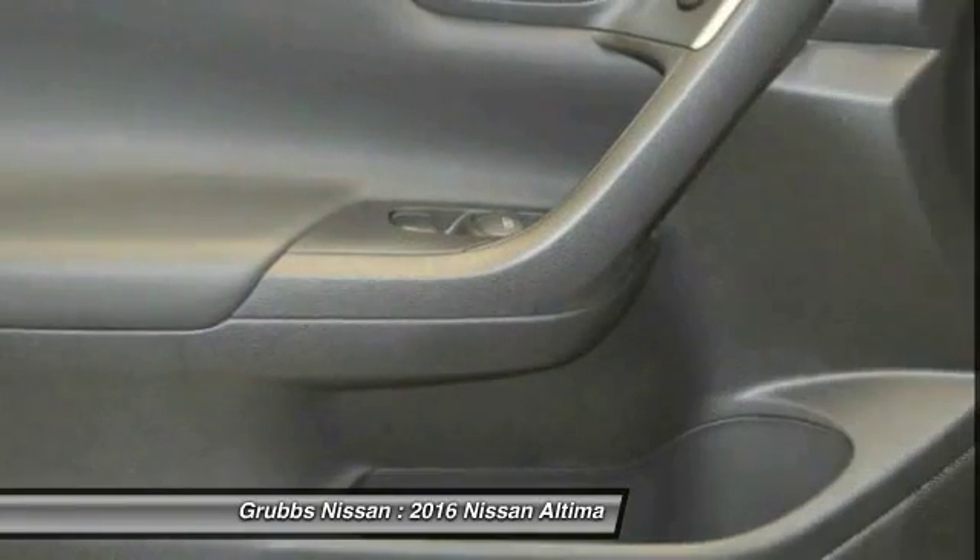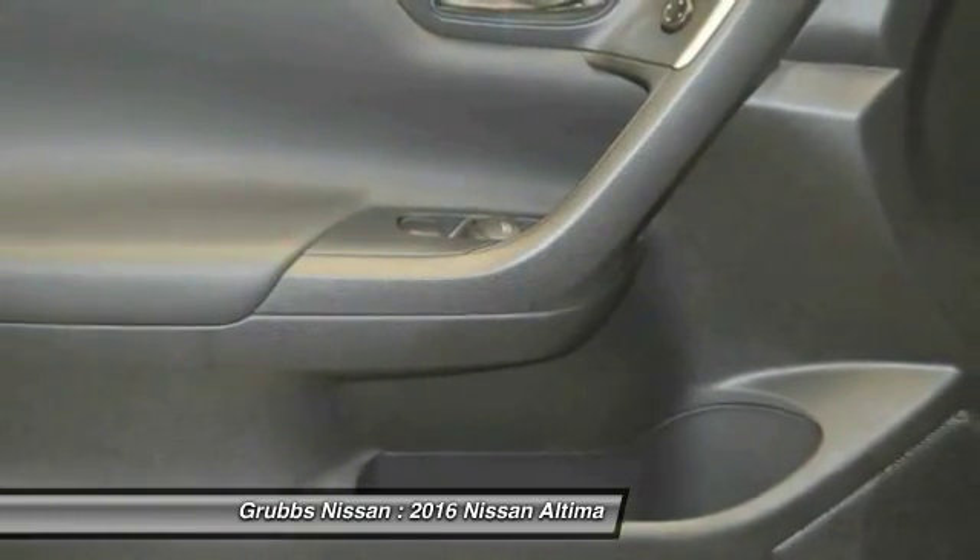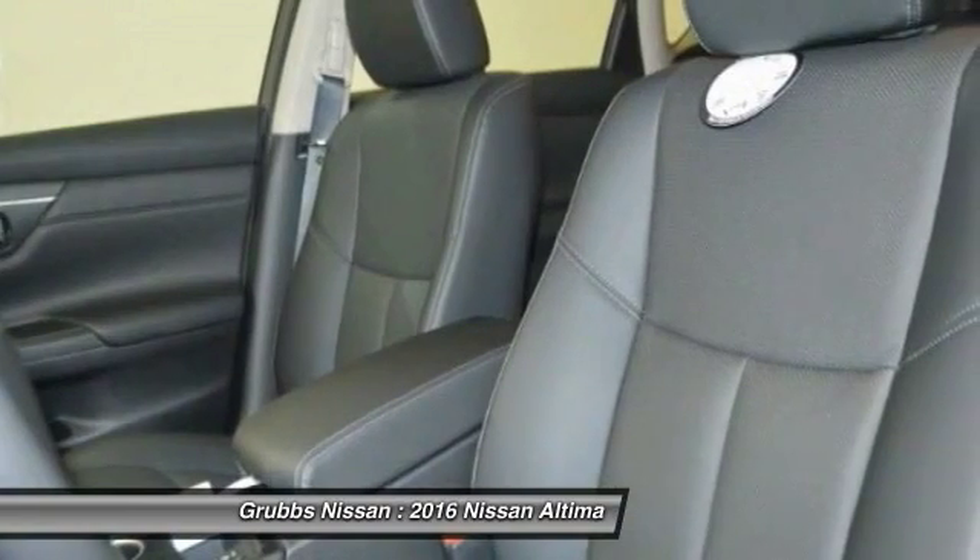Front wheel drive, passenger airbag, power windows, heated driver's seat, remote power door locks, fog lamps.